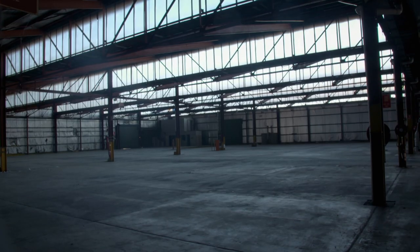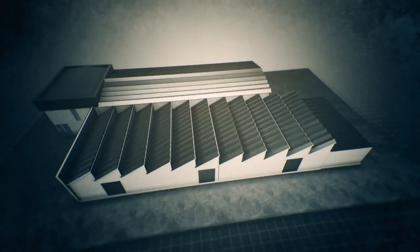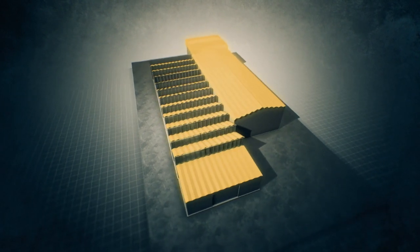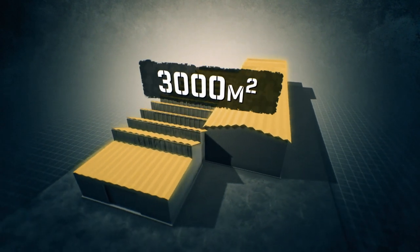We've been contracted to demolish this whole building, this whole factory. This old factory covers 4,600 square metres. Not surprisingly, its roof is equally massive, comprising about 3,000 square metres of asbestos sheets.